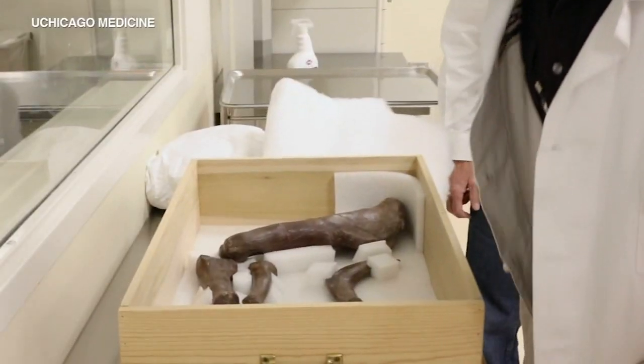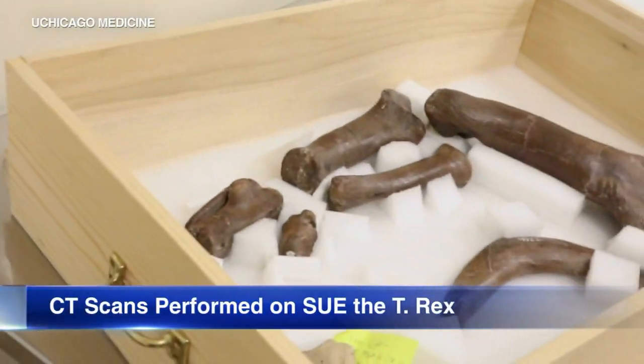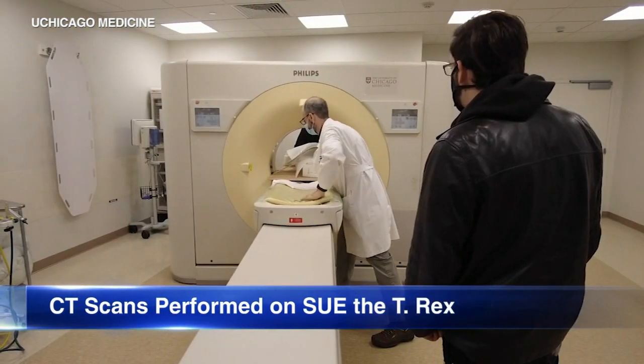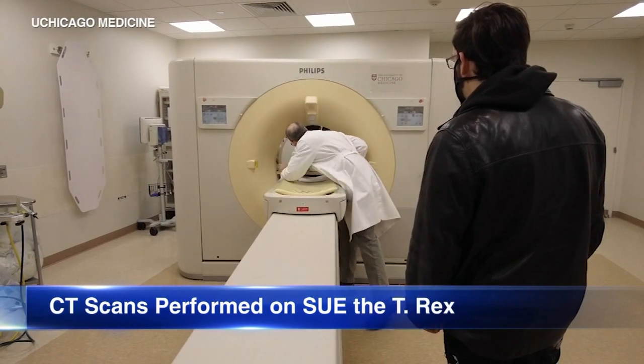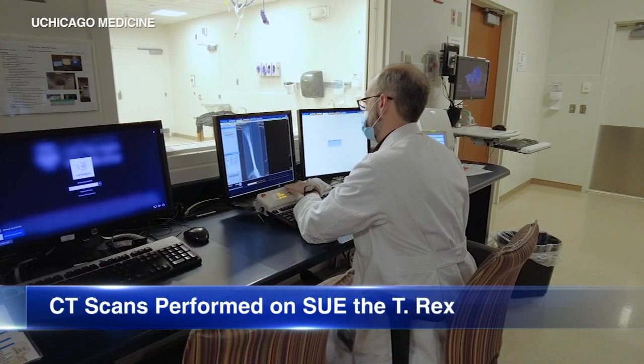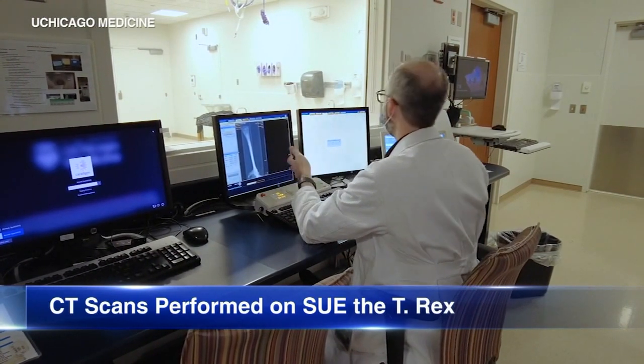University of Chicago Medicine is treating what has to be the hospital system's largest patient ever. Doctors there performed a CT scan on the right arm of Sue the T-Rex this morning. It's part of a study by the Field Museum to learn just how T-Rexes use their short arms. The scans will be used to create digital models showing range of motion and force.